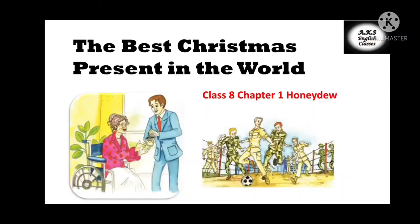Hello everyone and a very warm welcome to my channel. We will start our session of class 8 with chapter 1, 'The Best Christmas Present in the World'. We all love to receive presents, but does the present have to be in materialistic form always? Let us see in this chapter what is the best Christmas present in the world.